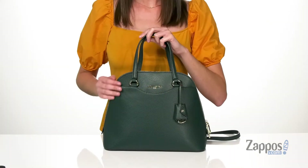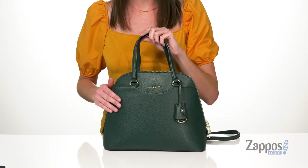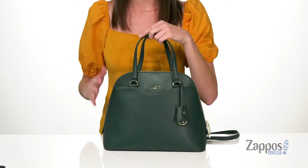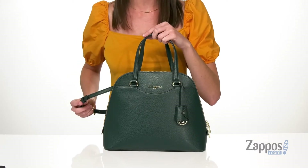Hi there, I'm Zoe from Zappos, and I'm showing off the Doreen Satchel from Karl Lagerfeld Paris. I love the stunning hunter green colorway of this domed shaped bag. It is made of a pebbled leather and has two carrying handles on the top plus a detachable and adjustable crossbody strap.